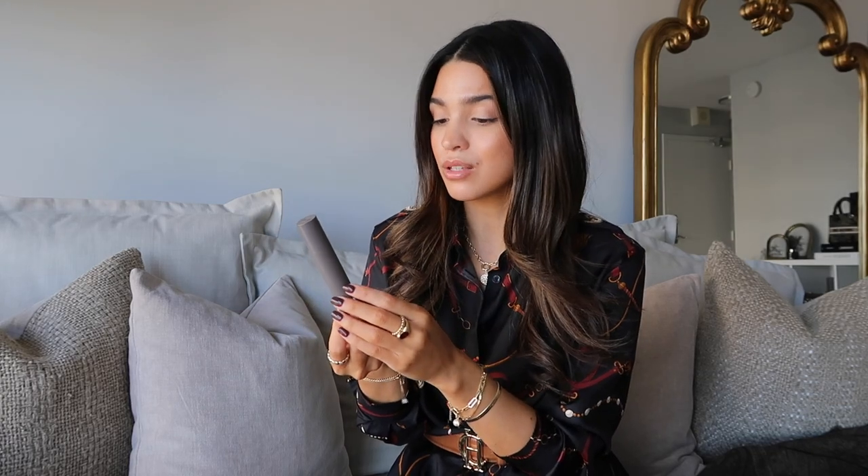I use a lot of bronzer, and I have two favorites this year. The first is the Merit Foundation Stick — a multi-use product you can use as concealer, foundation, or contour. I use it as a bronzer and contour in the shade Chestnut. The logo is completely scratched off on mine at this point. It blends beautifully, is very natural, and Chestnut is the perfect shade for me — not muddy, not too contour-y, not too orange. Been using it for years and absolutely love it.